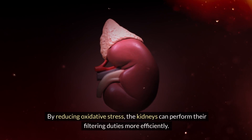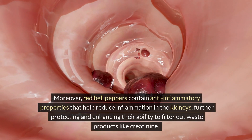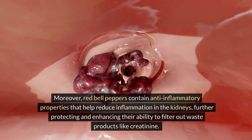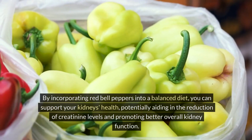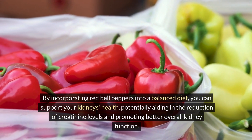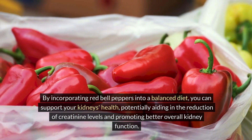By reducing oxidative stress, the kidneys can perform their filtering duties more efficiently. Moreover, red bell peppers contain anti-inflammatory properties that help reduce inflammation in the kidneys, further protecting and enhancing their ability to filter out waste products like creatinine. By incorporating red bell peppers into a balanced diet, you can support your kidney health, potentially aiding in the reduction of creatinine levels and promoting better overall kidney function.